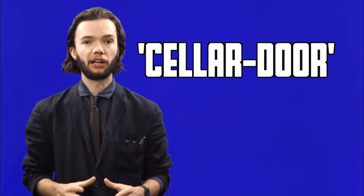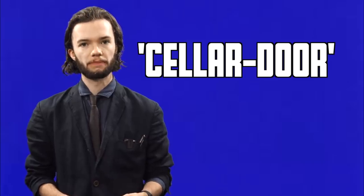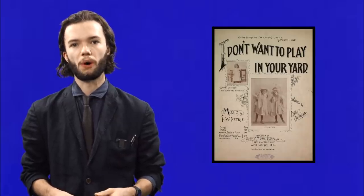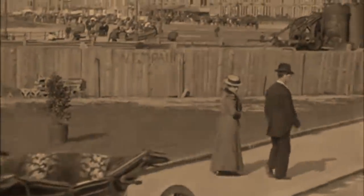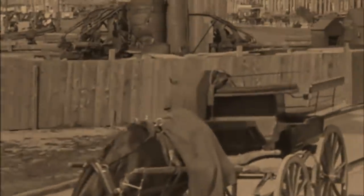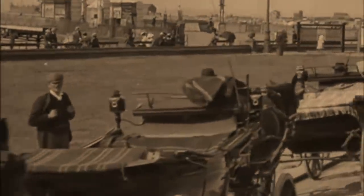The English compound noun 'cellar door' is widely cited as the most beautiful combination of words in the English language. No one knows where this reputation first started, but many speculate that it has something to do with the 1894 hit song 'I Don't Want To Play In Your Yard,' which features the lyrics: 'You'll be sorry when you see me, sliding down our cellar door.' The beauty of the word 'cellar door' increases the further it's divorced from its meaning, as cellar doors themselves are rarely beautiful, scoring an average of 0.25 Kidmans on the objective beauty scale.